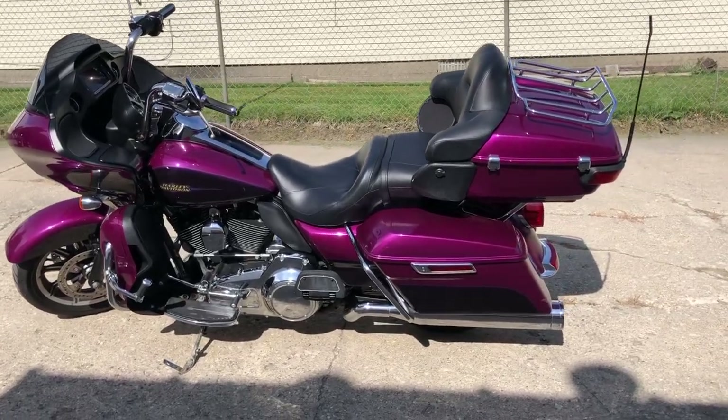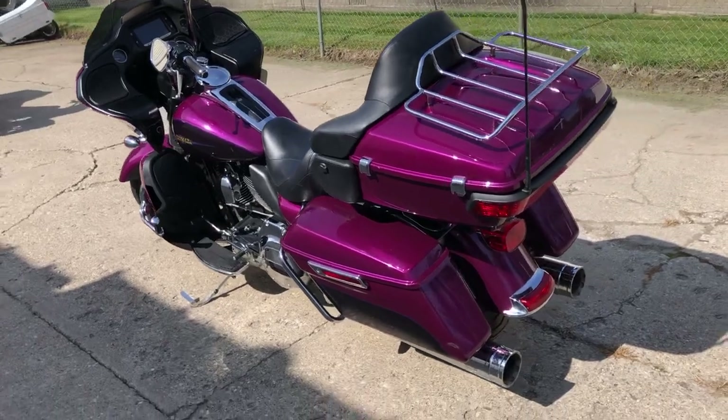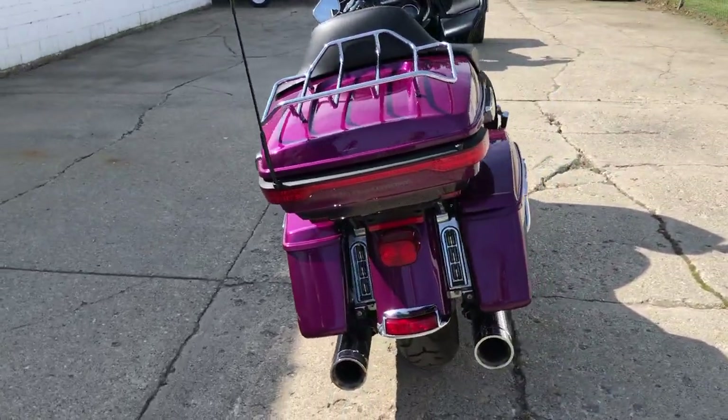Hey guys, ApprovalPowerSports.com here, doing some videos on some stuff just into the showroom. Got a 16 Road Glide Ultra for sale with only 11,154 miles — sharp, clean bike.